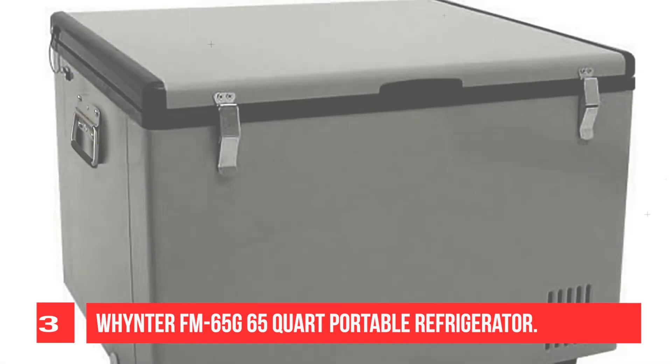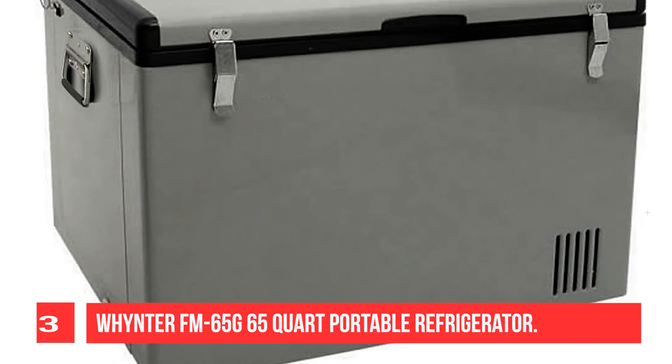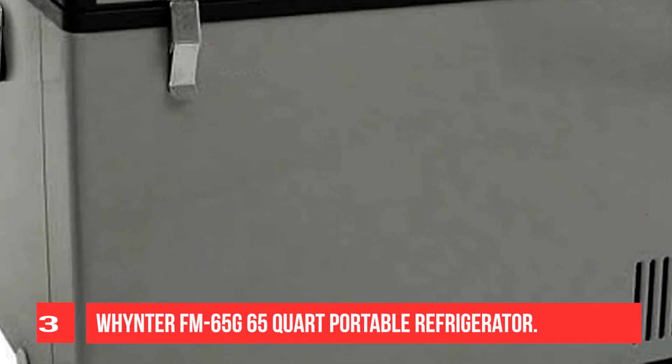And 65 quarts is ample space for a group. You can adjust the interior of the fridge with removable baskets, so you can keep your vegetables and fruits from freezing.